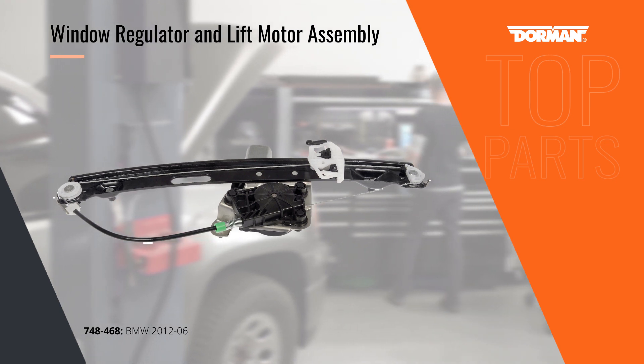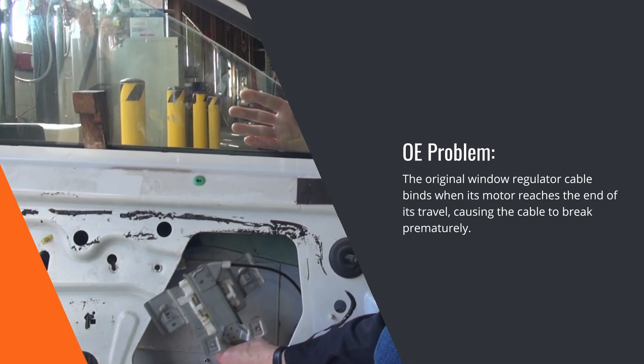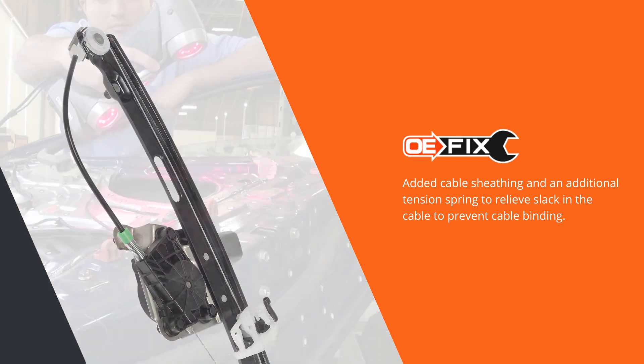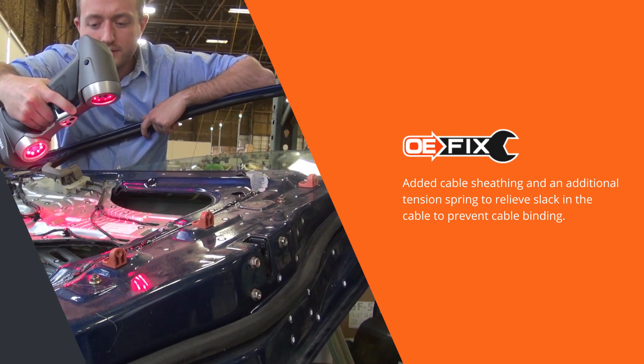The power window regulator on BMW 3-Series models can fail prematurely from repeated cable binding. Our OE-FIX solution includes improvements to the original design, such as cable sheathing and an additional tension spring to relieve the slack that causes the binding for greater reliability.